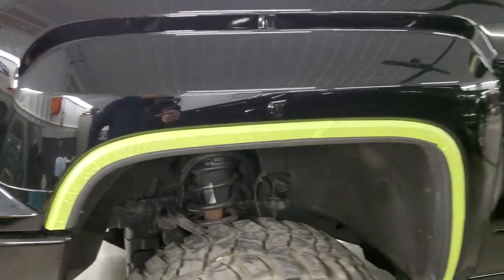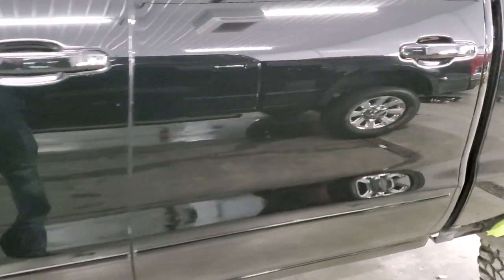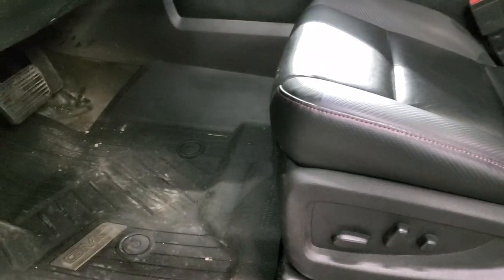This truck has been fully safetied and inspected. It has a fresh oil and filter change. All the fluids have been checked and topped off. The truck is mechanically 100% ready to go. We just have to finish the detail yet.